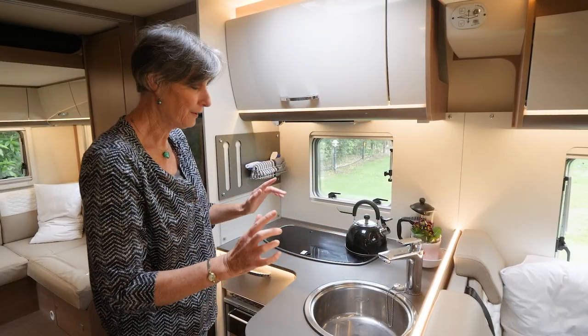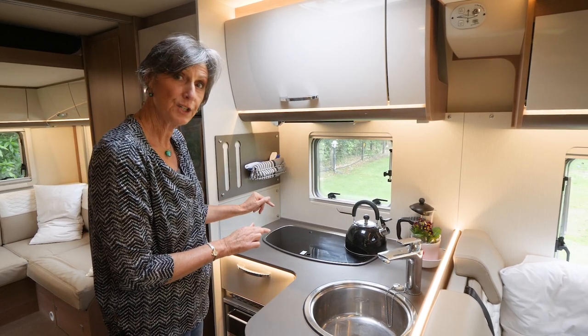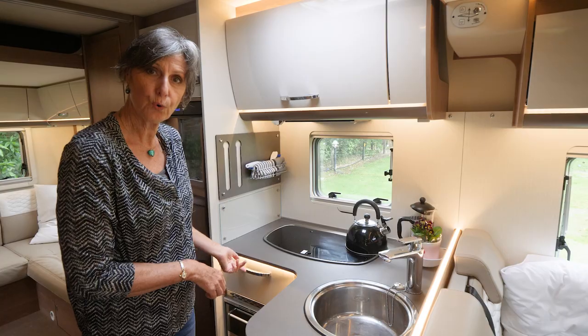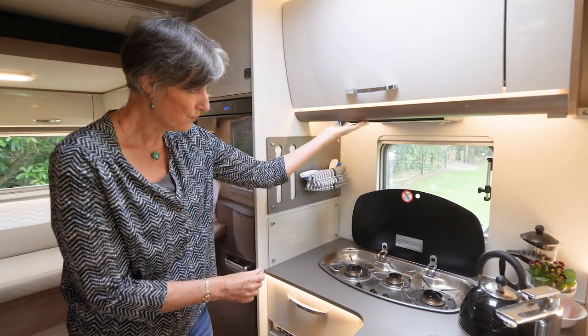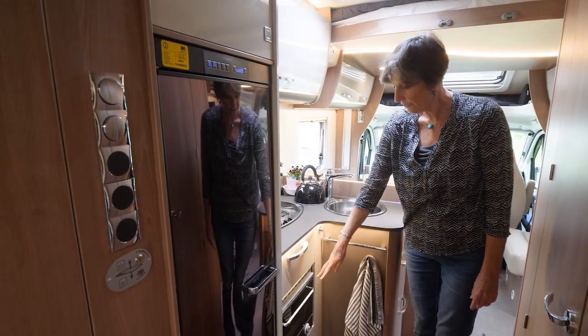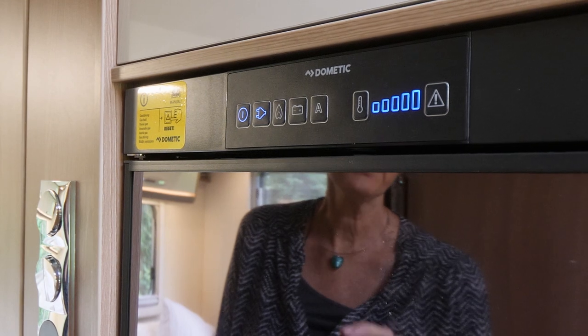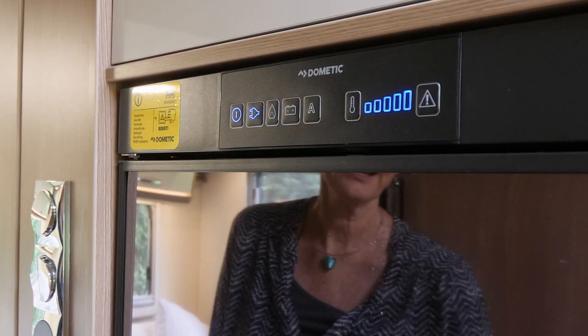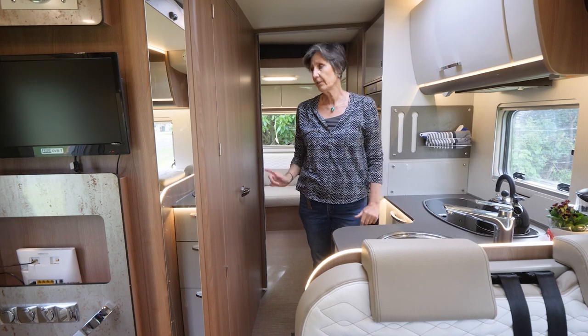Behind the dining room area we have the compact kitchen with plenty of pantry storage in multiple cupboards and drawers. There is a three-burner gas cooktop, an extractor fan, a gas oven, and a three-way fridge freezer. When freedom camping, the fridge will only run on gas, which will need to be turned on.